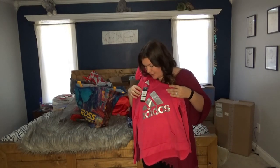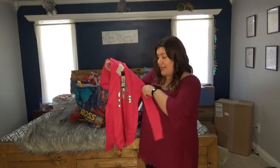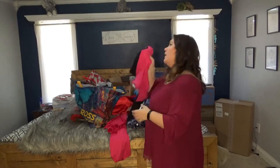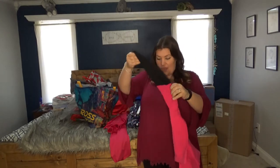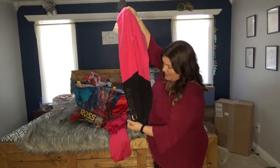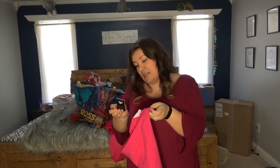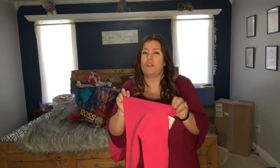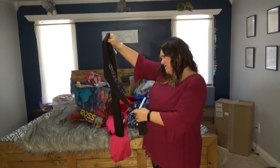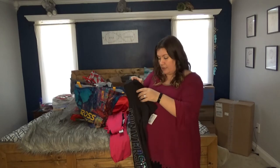I got an Adidas hoodie for my daughter — my son has one just like it in blue so they can be twinsies. I got it from Ross on clearance for $11.99, originally $45. And to match, some Adidas leggings from Ross on clearance for $4.99, originally $20. She also got some Converse leggings for $5.99 on clearance.